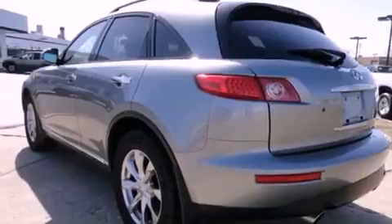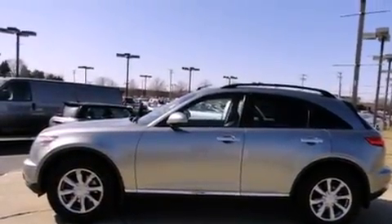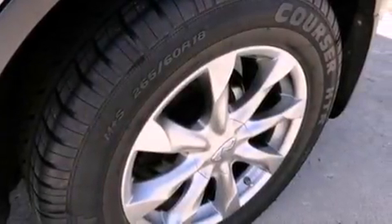Memory settings for the driver's seat positions let you recall your favorite position with the push of one button, and the heated seats can warm you up in seconds, keeping you and your passengers comfortable the whole trip.